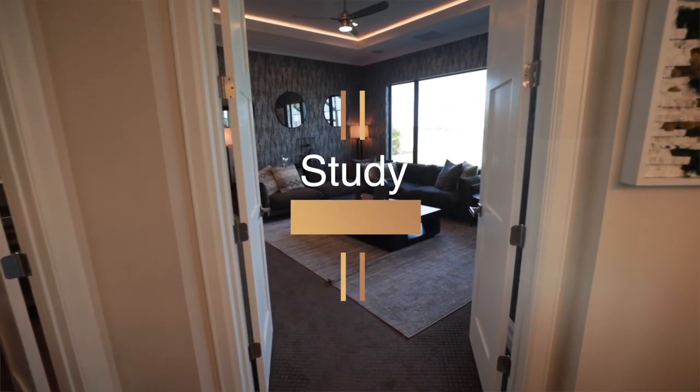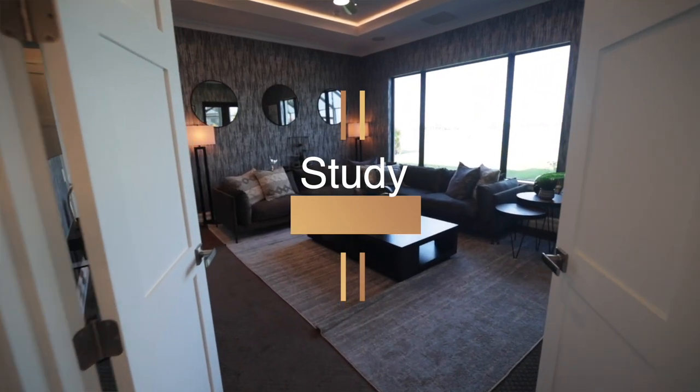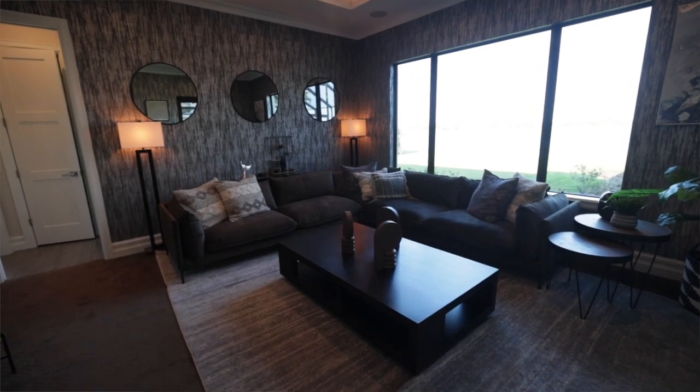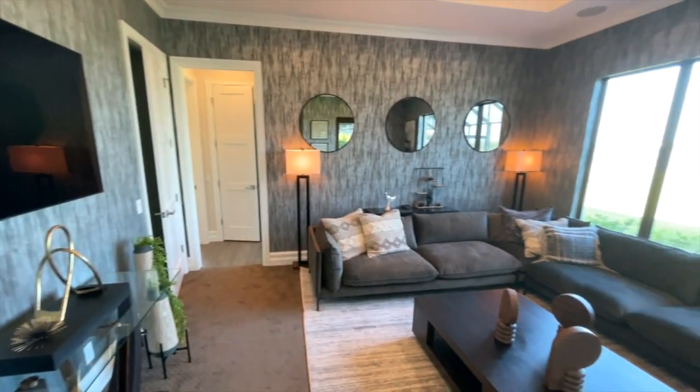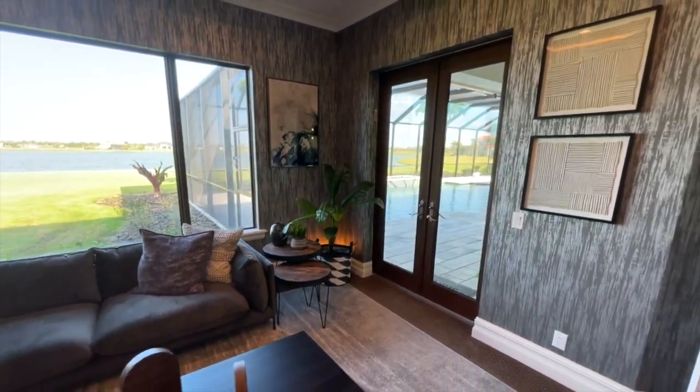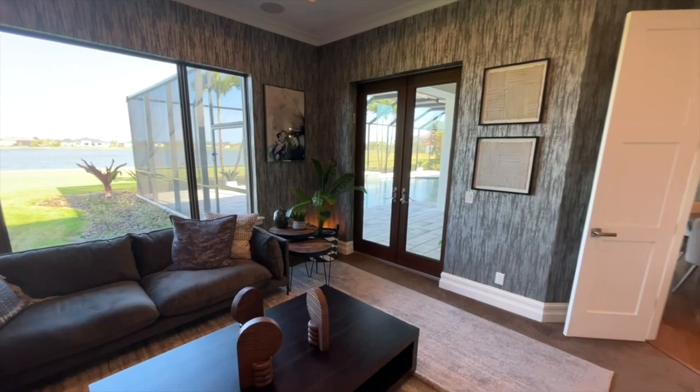As we back up, this is your study-den area of the home. You can make it a den, a study, or a media room. Double doors lead you out to the pool area.